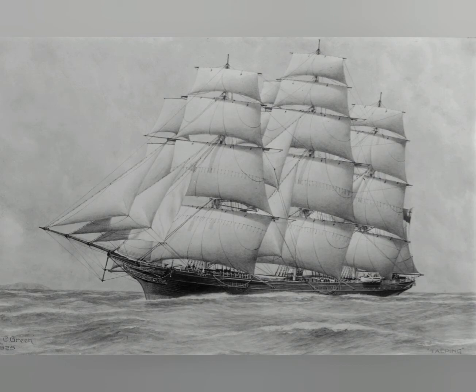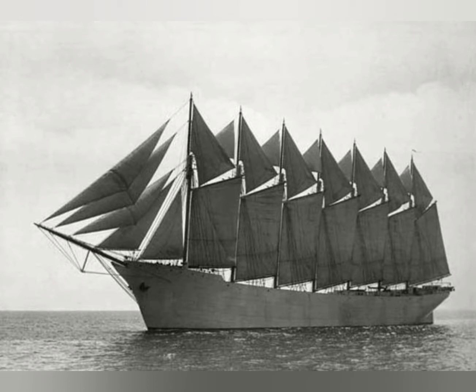The schooner was also later, especially in America, upgraded in multi-masted versions for long-distance and large-volume transport. The schooner would often be used for bulk transport of grain, coal, or wood.